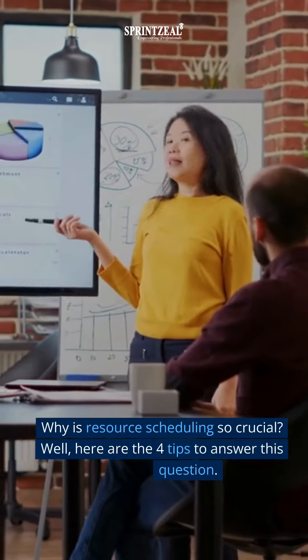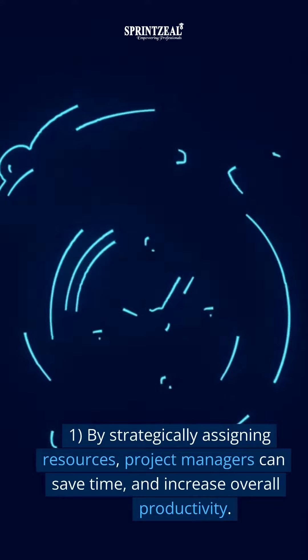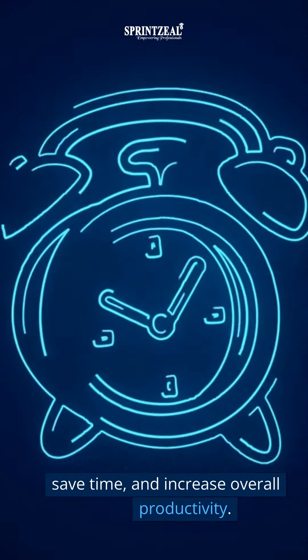Why is resource scheduling so crucial? Here are four tips to answer this question. One: by strategically assigning resources, project managers can save time and increase overall productivity.